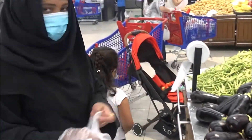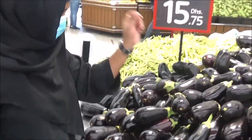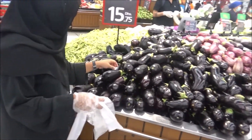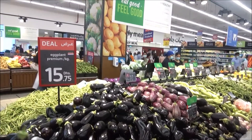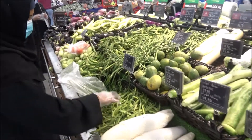Vegetable section — brinjal. All the products and items mentioned. There are a lot of vegetables, Indian products.